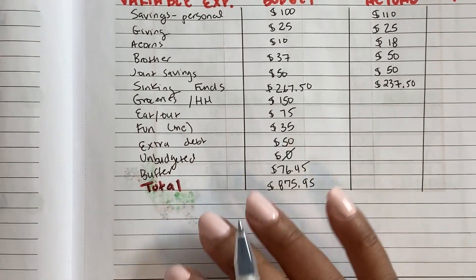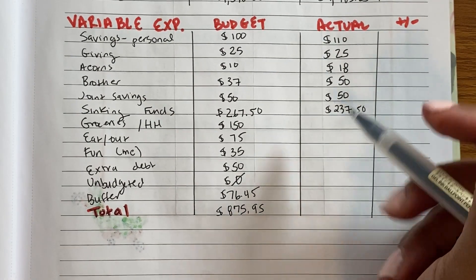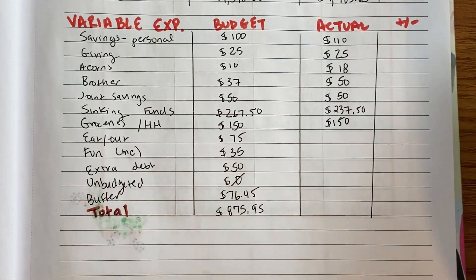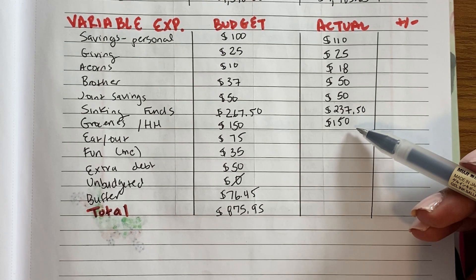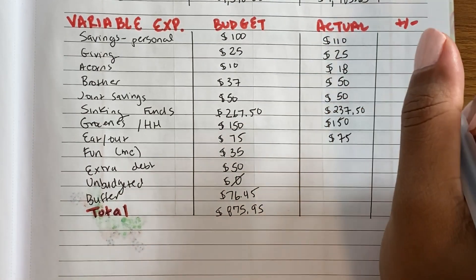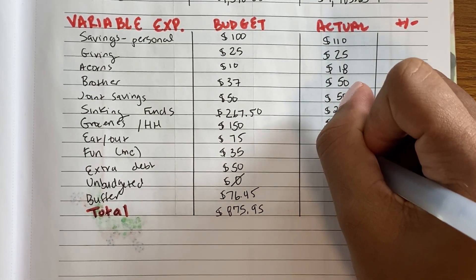Sinking funds got $237.50 — the difference was gas money, since my husband is the only one driving to work and he was off. Groceries were $150, though I'll put an asterisk next to that because we now have a joint bill-and-expense account where I send a lump sum, so we could have gone over but I'm not tracking that precisely right now. Eating out and fun — I went over in fun money; I think it was planner-related stickers.